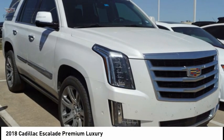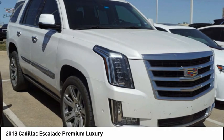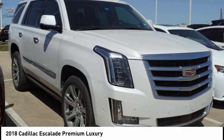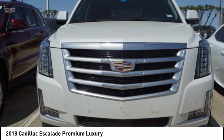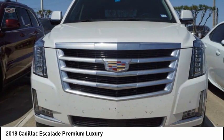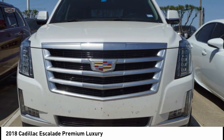Take a look at the 2018 Escalade. A full-size luxury SUV, the Cadillac Escalade stands for A-list style. Thrilling yet effortless performance combined with advanced luxury and technology that's on the leading edge of the industry makes the Escalade an easy choice.